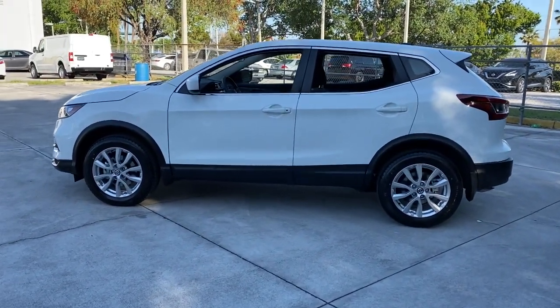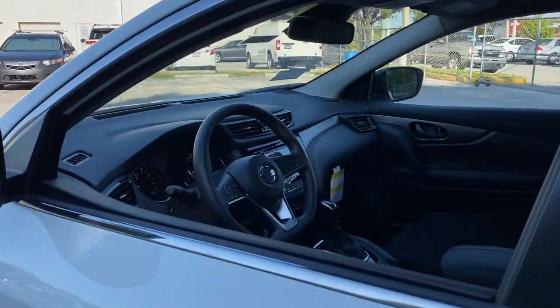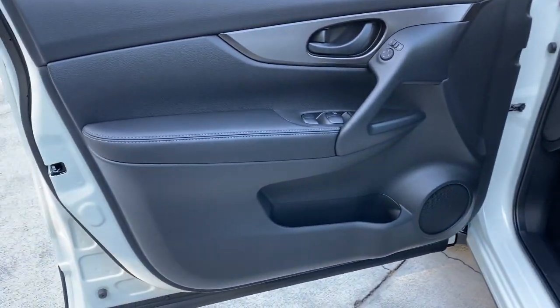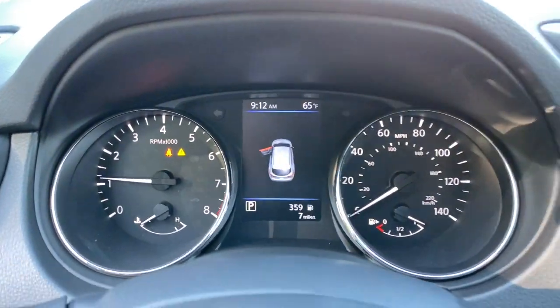The following are some of this vehicle's highlighted options: keyless entry, backup camera, satellite radio, lane-keeping assist, blind spot monitor, Bluetooth connection, steering wheel audio controls, aluminum wheels, rear spoiler, and stability control.